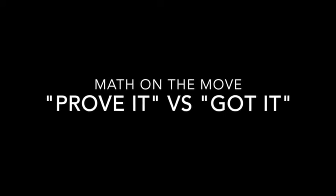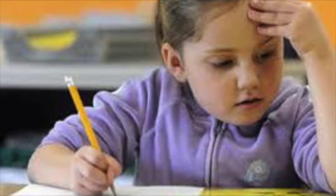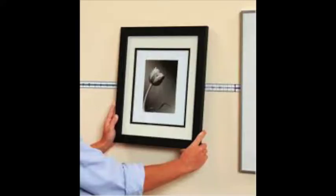Welcome to the next installment of Math on the Move: Prove It versus Got It. When a student gives an answer in mathematics class, do they know whether they are right? What are the implications of this? When we look at the work we do as real-life mathematicians, are we required to know whether we have the right answer?